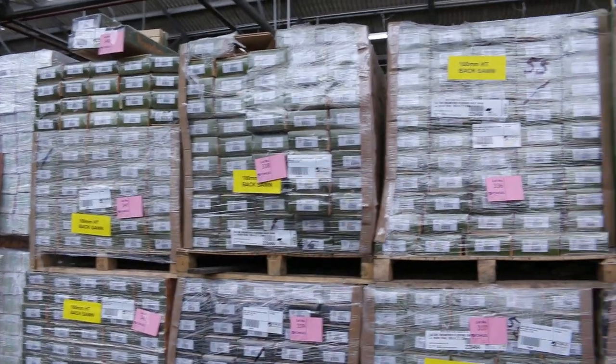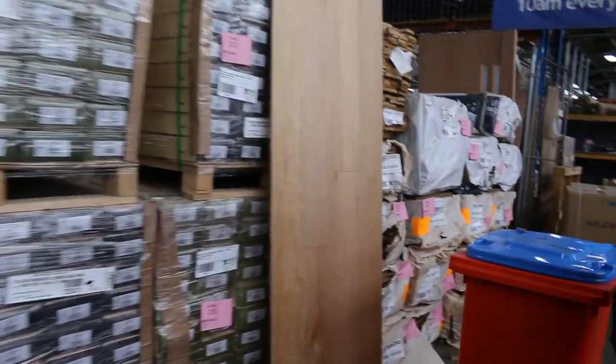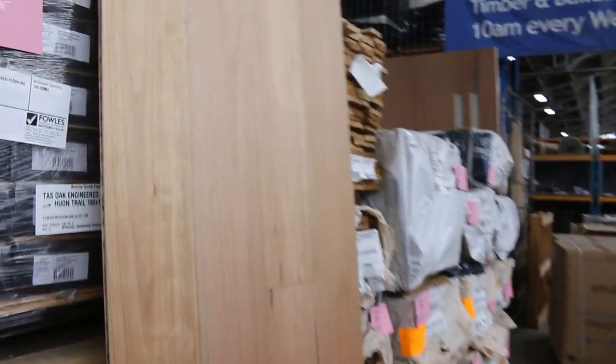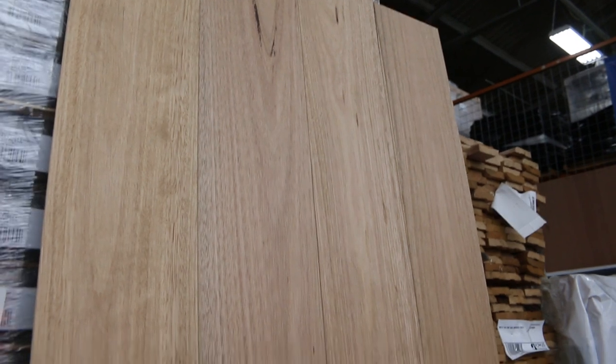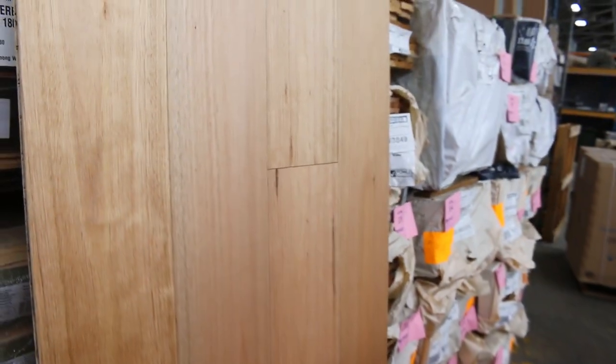Have a look at all this stuff — quality stock here. The Tasioke Engineered; there's a big sample we put together to have a look at. There is, I think, 10 or 11 pallets of this material here. It's 180mm wide — that is massive. What a great looking floor that is. So there's plenty of stock of that in for tomorrow.